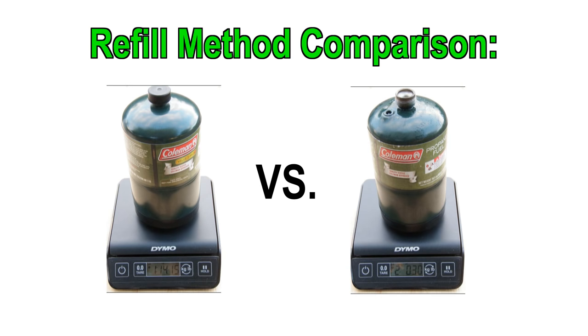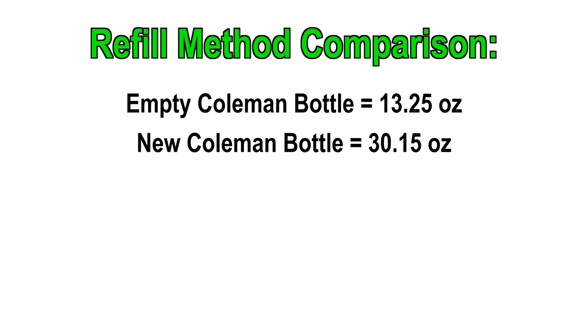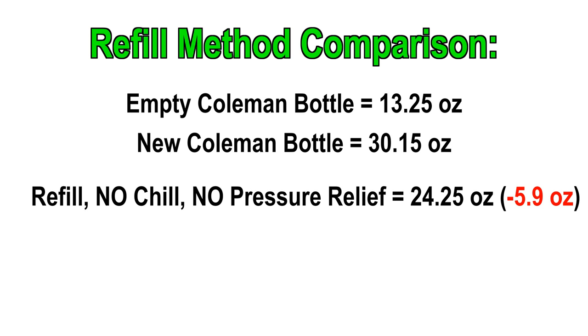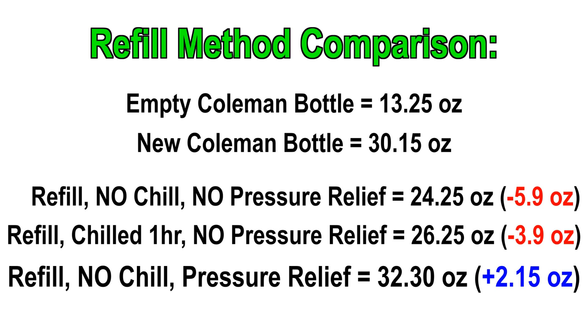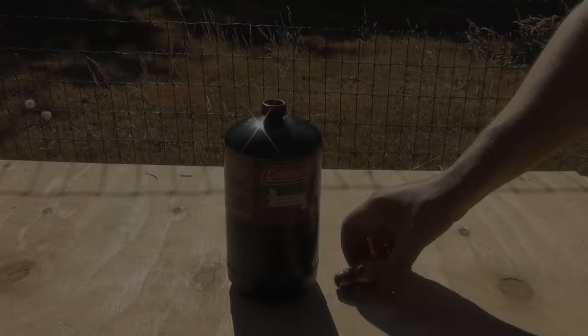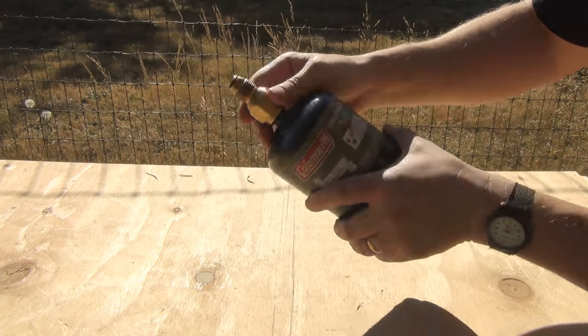For comparison, I ran three different filling methods against a new unused Coleman bottle. A bone dry bottle weighed 13.25 ounces. A brand new store-bought Coleman bottle weighed 30.15 ounces total. Test one — room temperature, no chilling or pressure relieving — reached 24.25 ounces, 5.9 ounces short of full. Test two — frozen for an hour, no pressure relieving — reached 26.25 ounces, still 3.9 ounces short. Test three — room temperature with the forceps pressure-relieving trick — reached 32.30 ounces, just over two ounces more than the new store-bought bottle. If you're worried about overfill, simply attach the coupler directly to the Coleman bottle and let it vent off the excess.